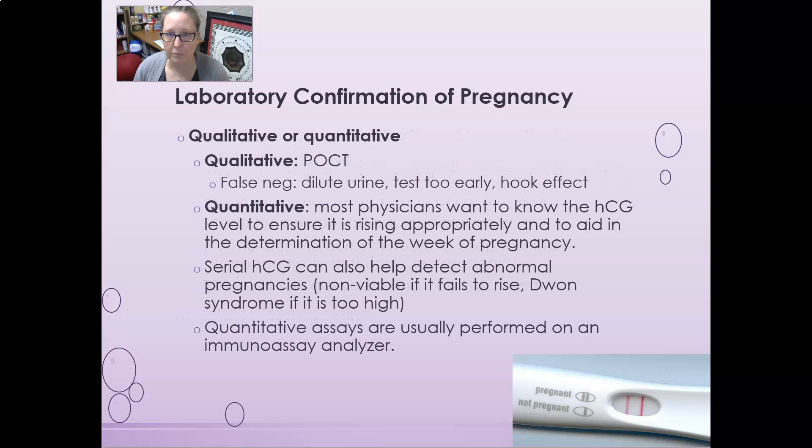HCG levels can be measured qualitatively or quantitatively. Qualitative testing gives a positive or negative result and includes point-of-care tests you can buy at the pharmacy. One limitation is that you can get a false negative — a negative result when it should be positive — due to very dilute urine or testing too early.